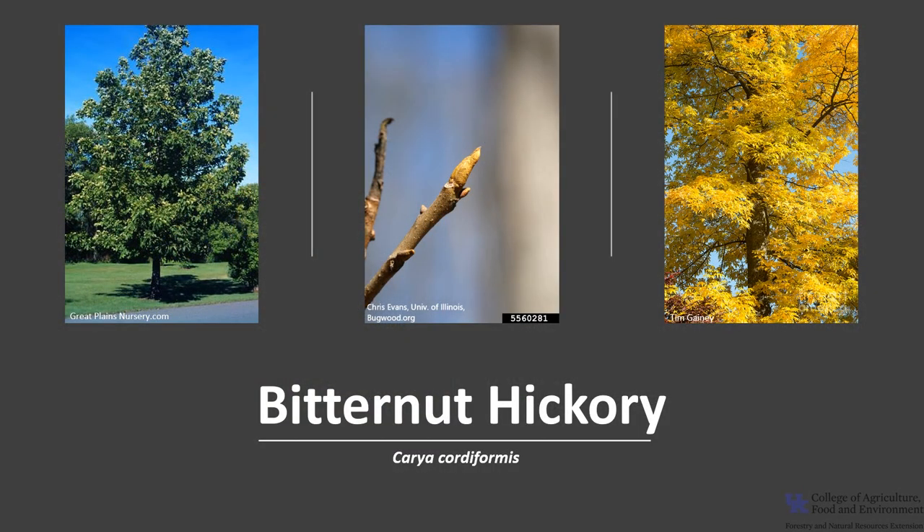I'm glad you joined me to learn about the Bitternut Hickory and get the opportunity to get out into your woodland, the local park, or neighborhood and enjoy this native hickory.